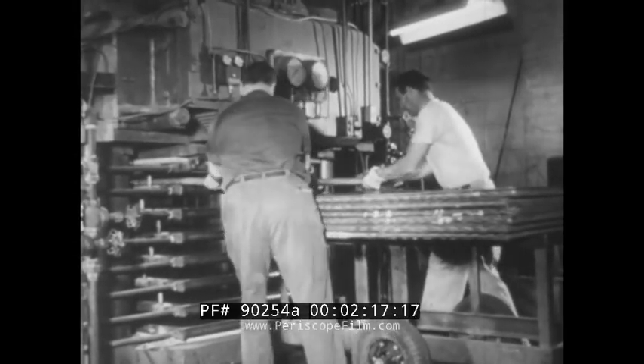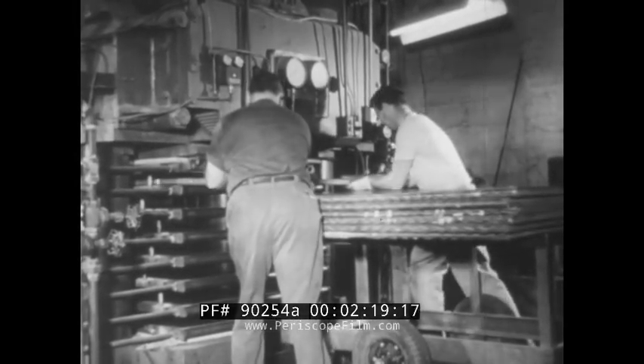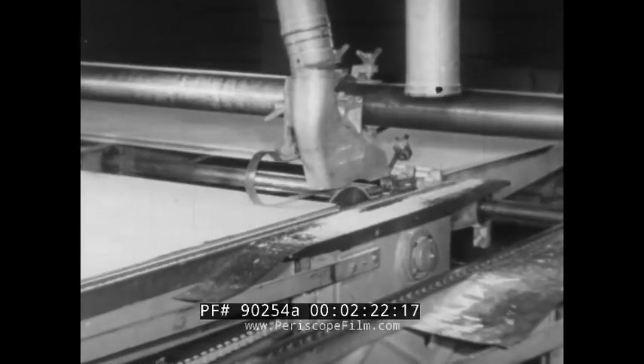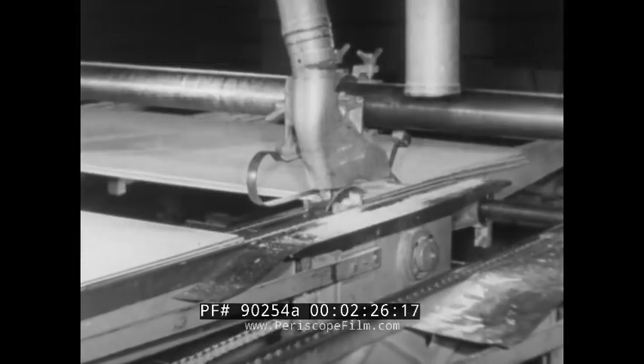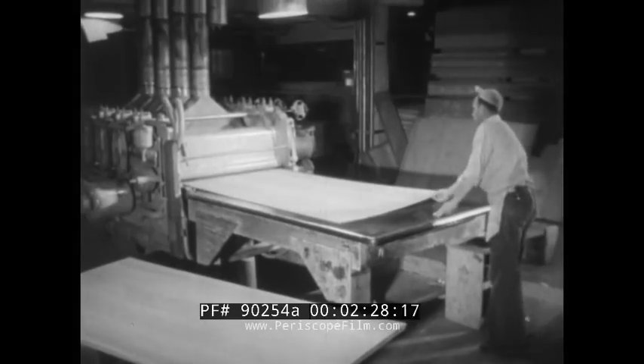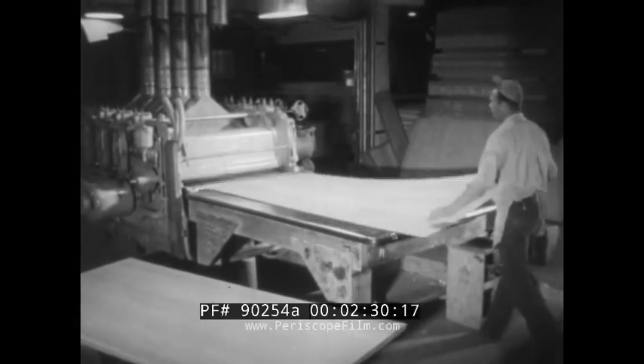After undergoing pressure of 150 pounds per square inch at high temperature, the permanently bonded panels are trimmed, sanded, and graded. In this case, panels largely of redwood, produced by the M&M Woodworking Company of Portland.